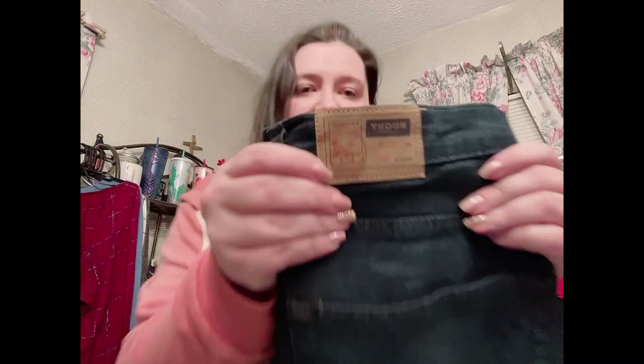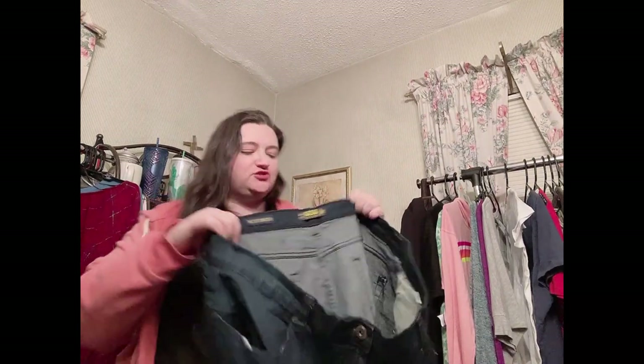Now let's go into the denim — it's nicely folded at the bottom. Up first is Rugby University, size 44x32 stretch — a men's dark wash stretch denim with a straight leg. It looks like it's in pretty good condition based on the interior patch, which appears barely worn.